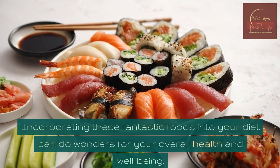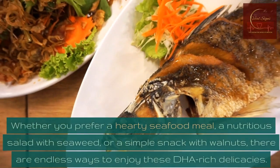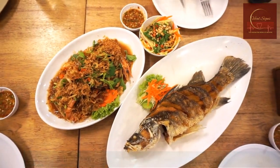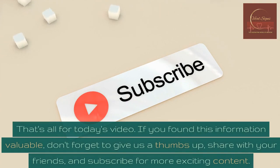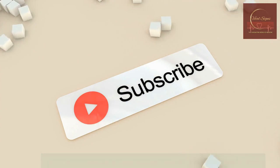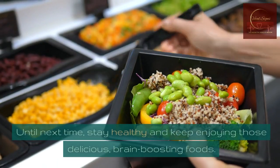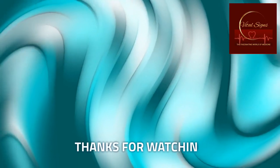Incorporating these fantastic foods into your diet can do wonders for your overall health and well-being. Whether you prefer a hearty seafood meal, a nutritious salad with seaweed, or a simple snack with walnuts, there are endless ways to enjoy these DHA-rich delicacies. That's all for today's video. If you found this information valuable, don't forget to give us a thumbs up, share with your friends, and subscribe for more exciting content. Let us know in the comments which of these DHA-rich foods is your favorite. Until next time, stay healthy and keep enjoying those delicious, brain-boosting foods. Thanks for watching.